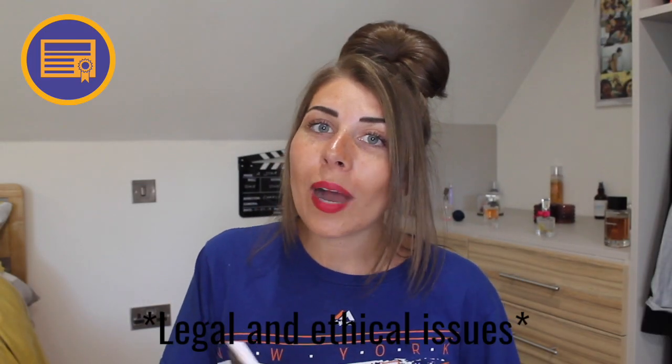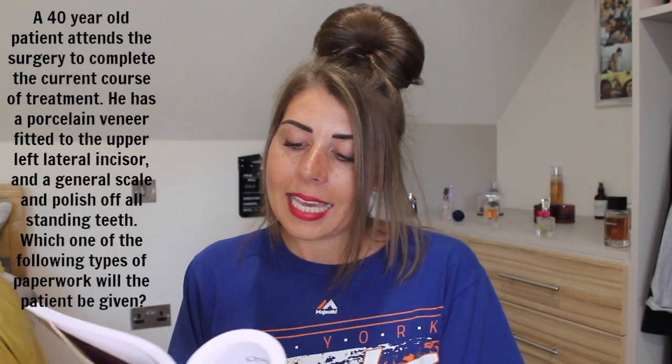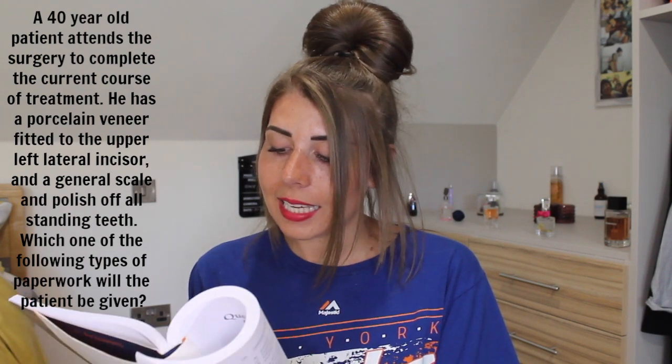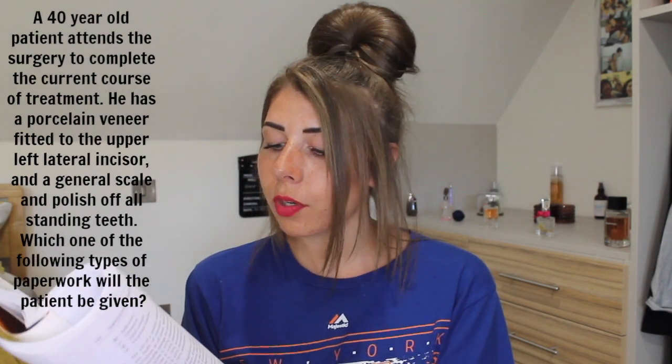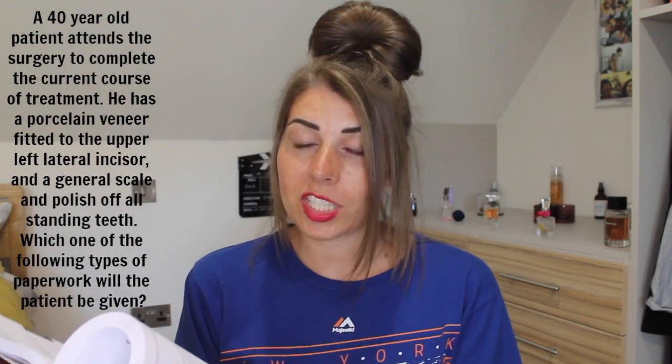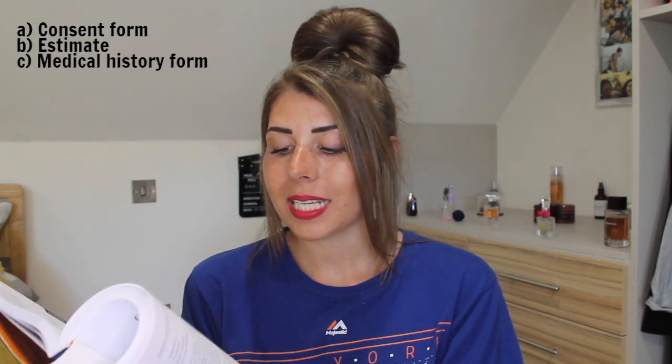This is legal and ethical issues. A 40-year-old patient attends a surgery to complete the current course of treatment. They have a porcelain veneer fitted in the upper left central incisor and a general scale and polish of all standing teeth. Which one of the following types of paperwork would the patient be given? A: consent form, B: estimate, C: medical history form, D: receipt, E: record card.